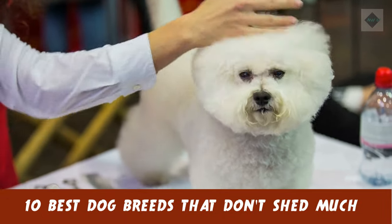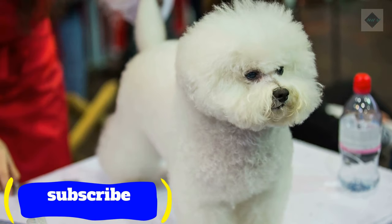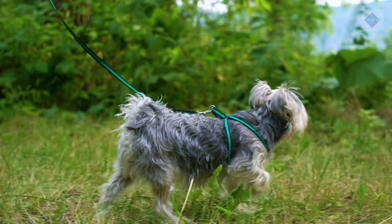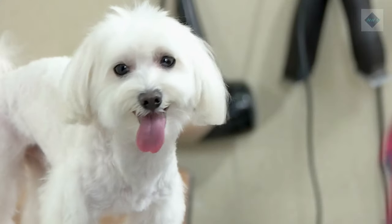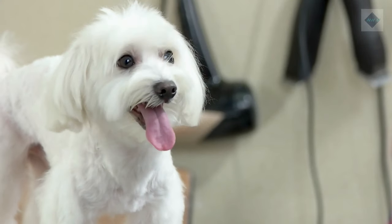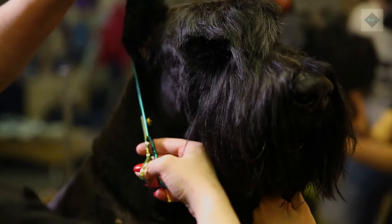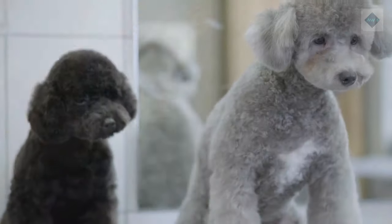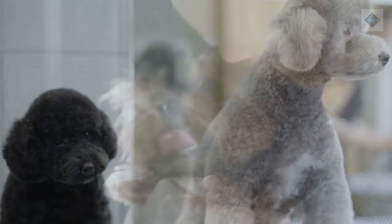10 Best Dog Breeds That Don't Shed Much. While all dogs shed their fur, some don't shed as much as others. Hair follicles determine texture, length, and rate of growth and shedding. Most low-shedding dogs have the hair type that grows long, and this often means they have special grooming needs, such as requiring regular haircuts. Here are 10 excellent breeds to choose from.